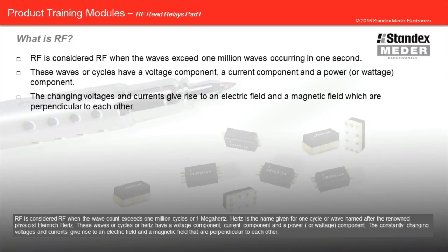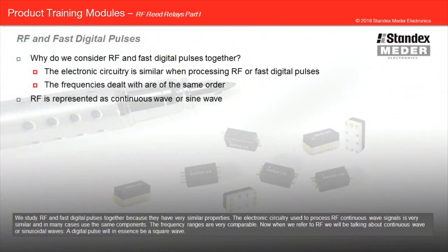RF is considered RF when the wave count exceeds one million cycles or one megahertz. Hertz is the name given for one cycle or wave, named after the renowned physicist Heinrich Hertz. These waves or cycles or hertz have a voltage component, current component, and a power or wattage component. The constantly changing voltages and currents give rise to an electric field and a magnetic field that are perpendicular to each other. We study RF and fast digital pulses together because they have very similar properties. The electronic circuitry used to process RF continuous wave signals is very similar and, in many cases, uses the same components.